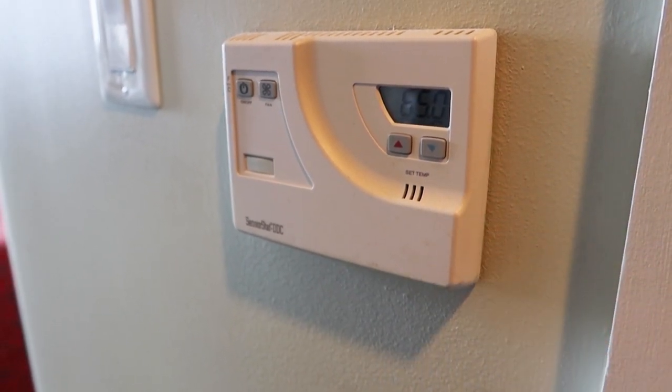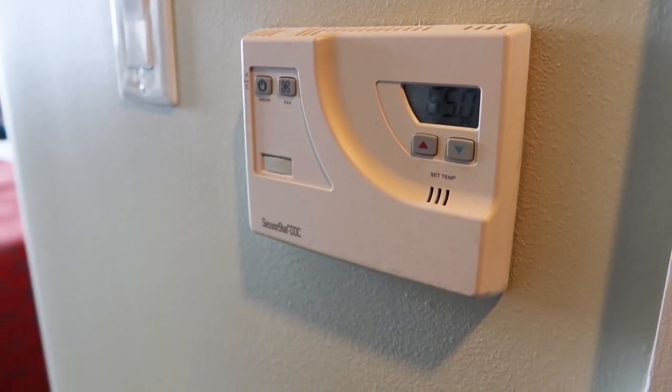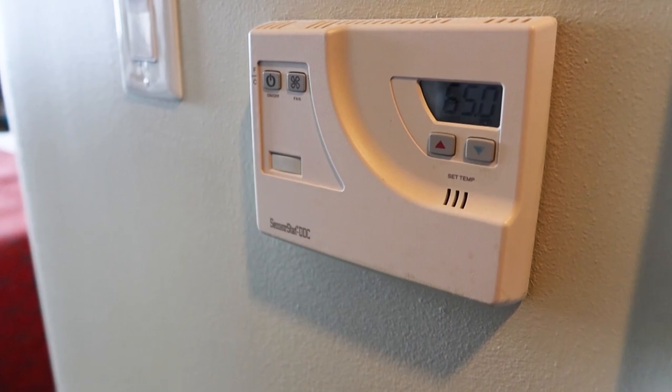Here's the AC control so you can adjust the temperature. It's set to 65, so this is one of the rooms that lets you go down to 65. We've seen some that only go down to 68.